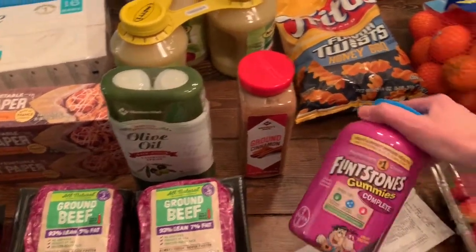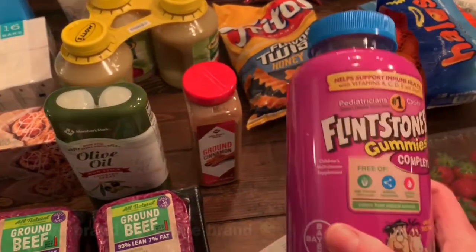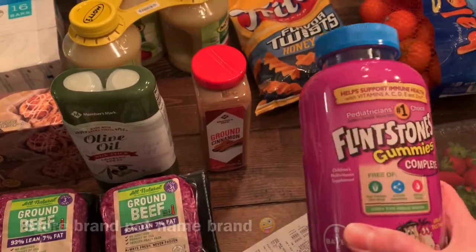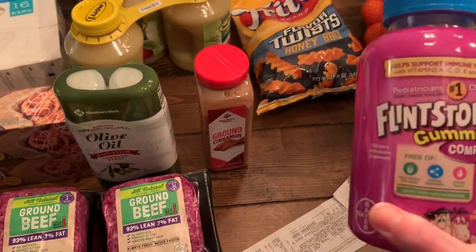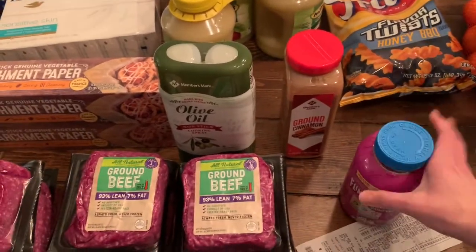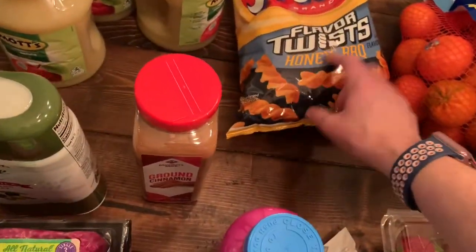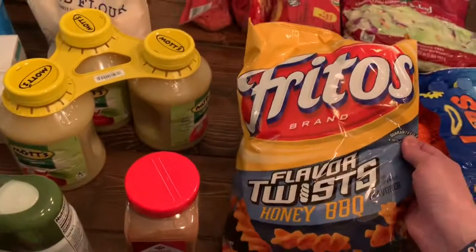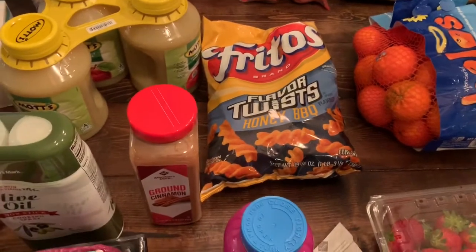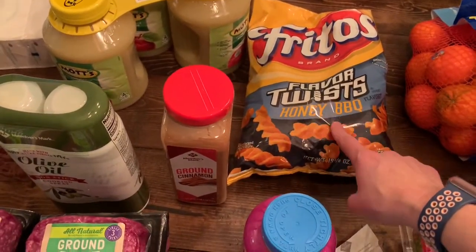We always get our kids' vitamins there. We usually get the name brand ones but this was on sale today — I think it had like five dollars off. We usually get the normal ones for the kiddos but this time we went ahead and got the Flintstones. Helps build good immune systems. Our kids love these barbecue twisties; we usually get the smaller bags just to have as a little snack item for dinner — a lot of times we'll have that with sandwiches or wraps.